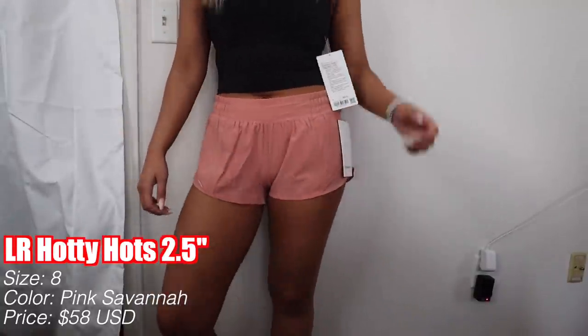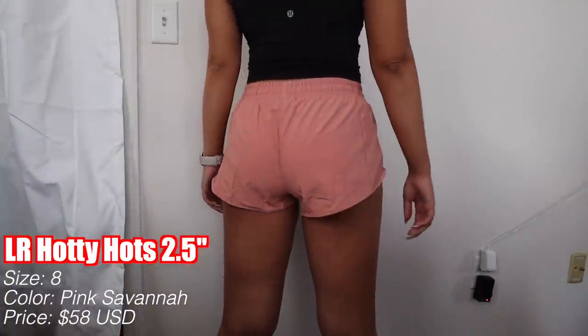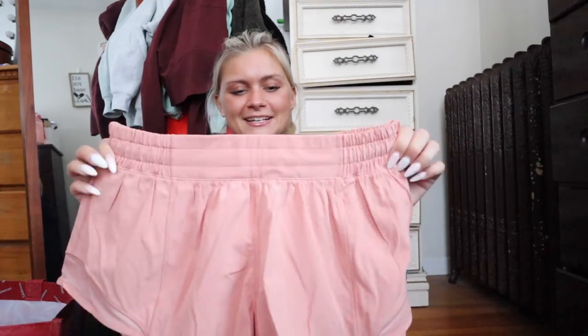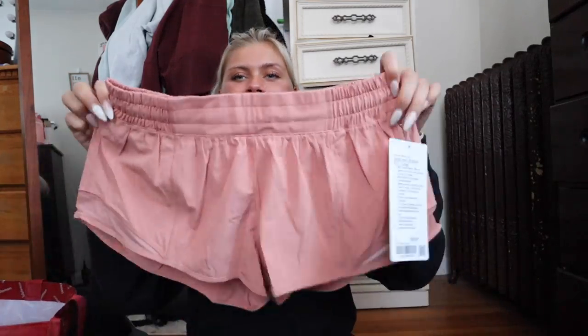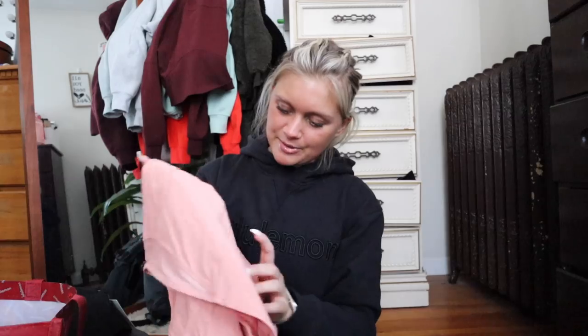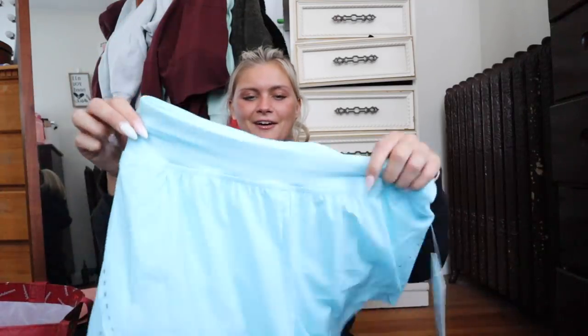I got another pair of these shorts — I have a feeling I got these in a way bigger size. I think I blame social media for how differently I view my body than how it actually looks. Anyway, I got the Hottie Hot Low Rise Short, 2.5 inch lined, in Pink Savannah. They retail for $58. I think I should have gotten a six — I sized up too much — but I'll make it work. They're so cute and flattering.